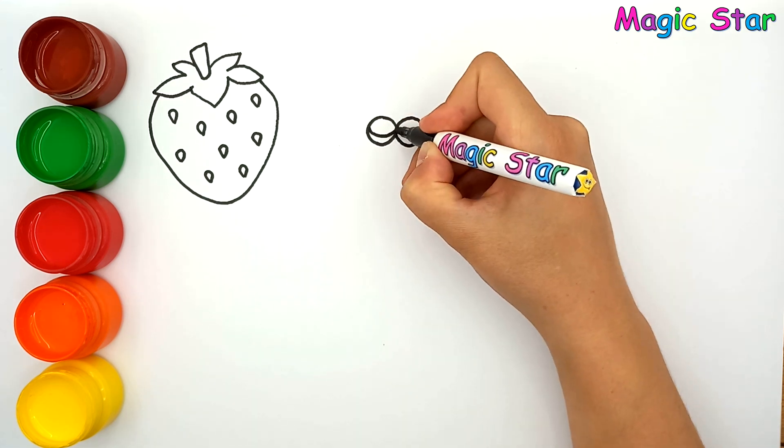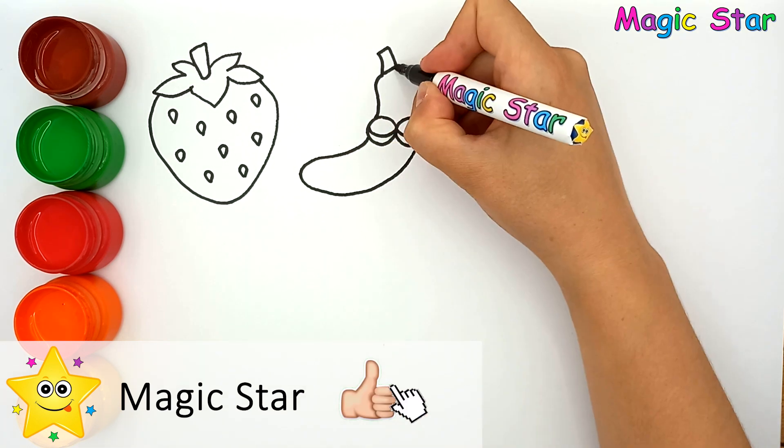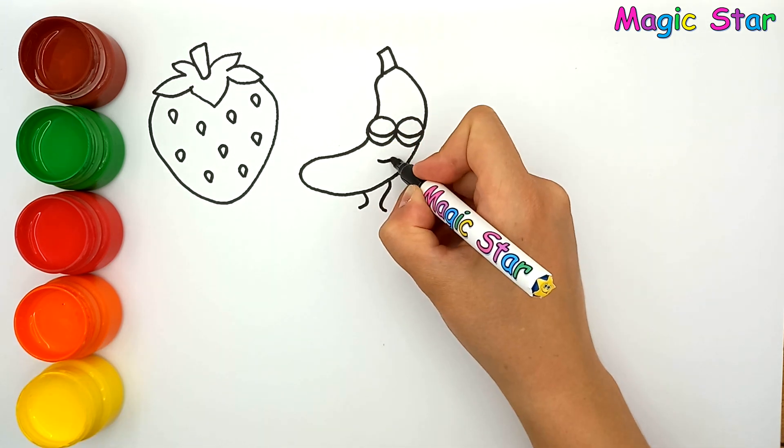And I'm drawing a banana. Shhh, it's sleeping now.